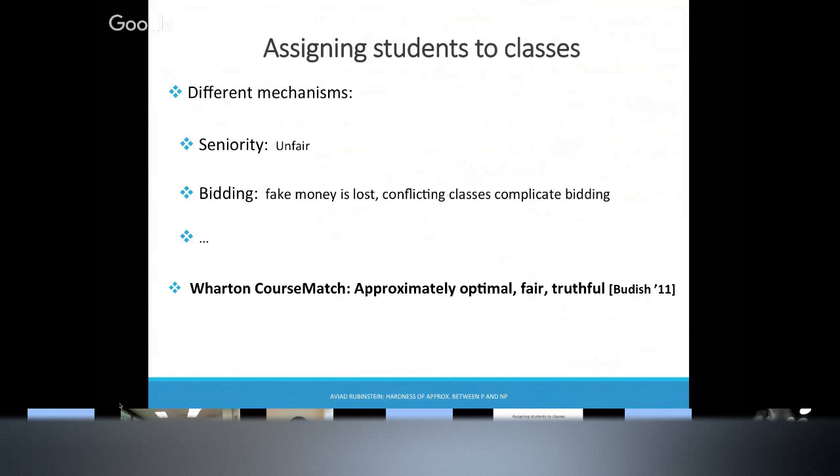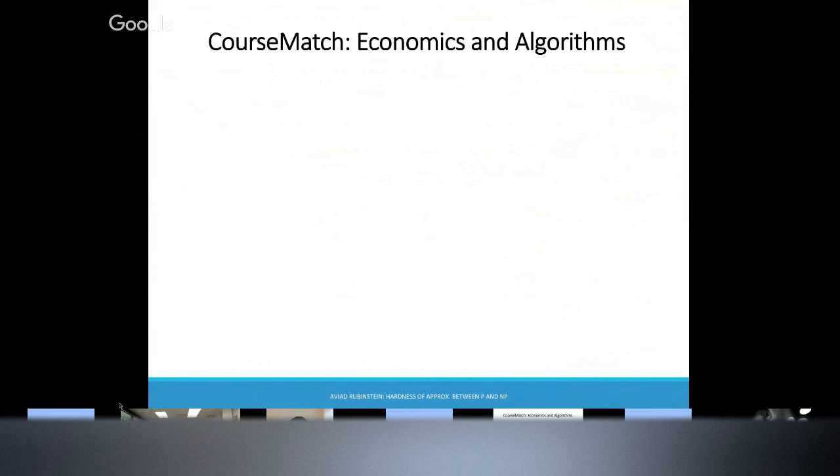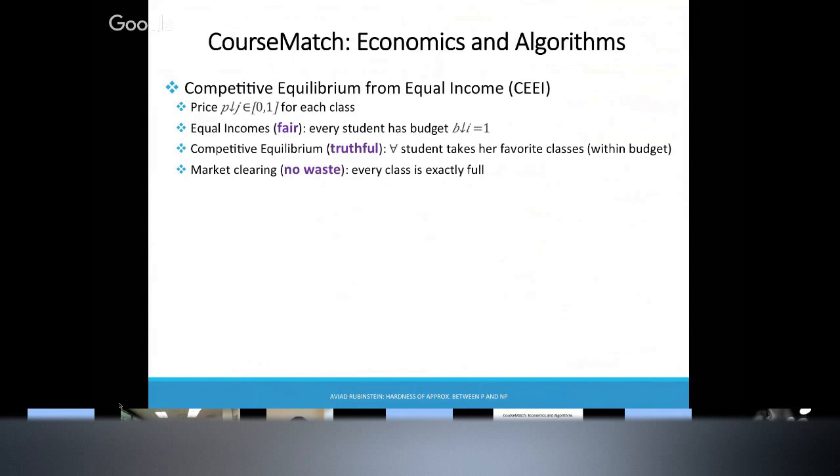There is this mechanism proposed a few years ago, and it's great. It's approximately optimal, fair, and truthful. And it's used in practice at Wharton Business School and the University of Pennsylvania. Let me tell you a little bit more about this mechanism.